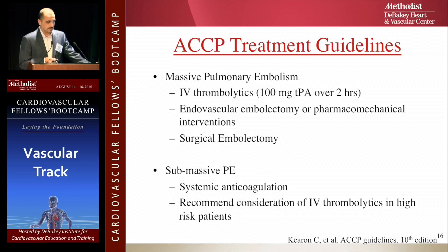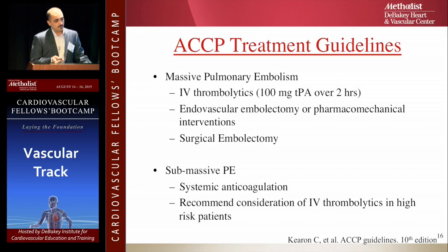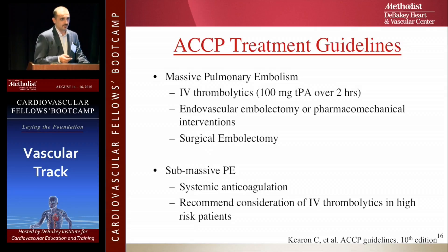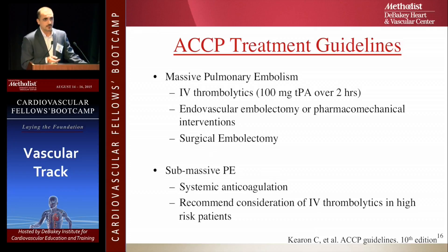So what are the guidelines? For massive pulmonary embolism with hypotension, it's IV thrombolytics — 100 milligrams tPA over two hours. Then adjunct with endovascular embolectomy or pharmacomechanical intervention if needed. If IV alone didn't work, surgical embolectomy is the last resort, though it has high morbidity. For submassive, the guidelines still say systemic anticoagulation. However, right ventricle distress caused by submassive PE is not treated by anticoagulation, and those patients will have high mortality and morbidity even though they were asymptomatic at discharge.